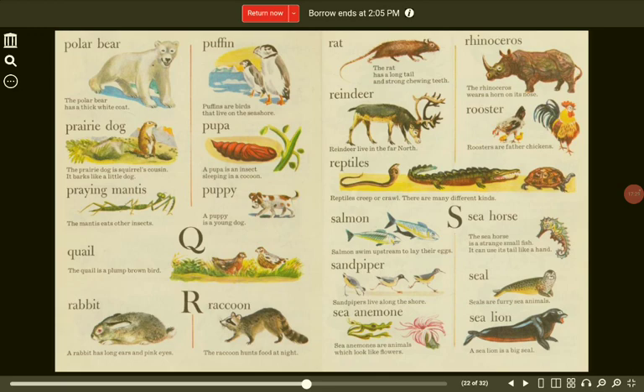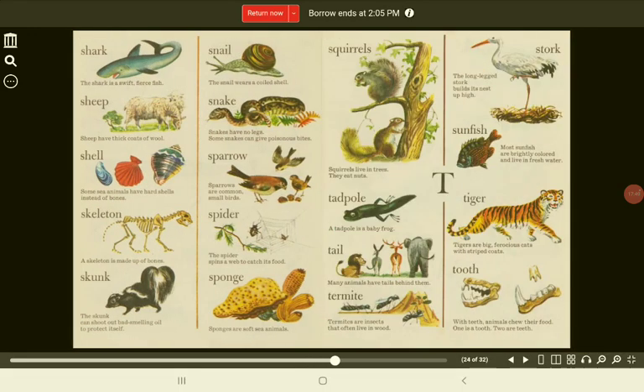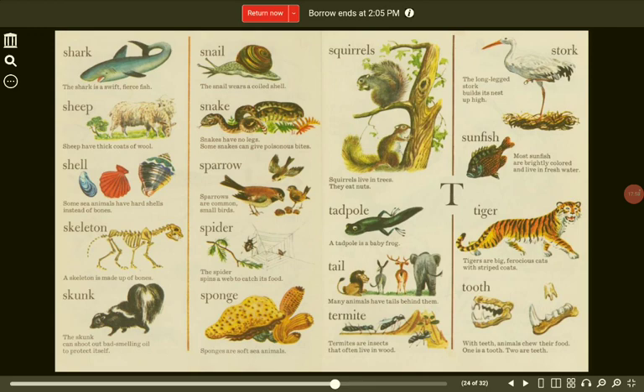Seal. Seals are furry sea animals. Sea anemone. Sea anemones are animals which look like flowers. Sea lion. A sea lion is a big seal. Shark. The shark is a swift, fierce fish. Snail. The snail wears a coiled shell. Sheep. Sheep have thick coats of wool. Shell. Some sea animals have hard shells instead of bones.